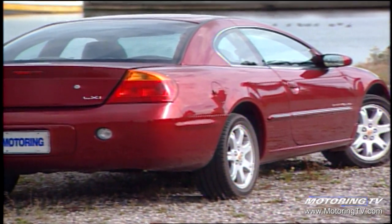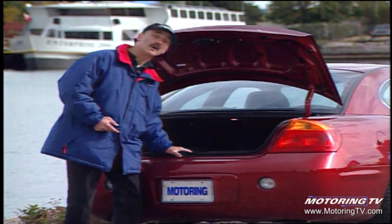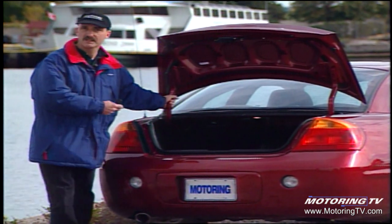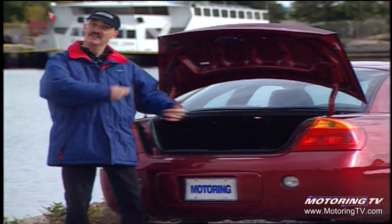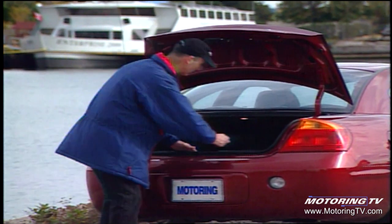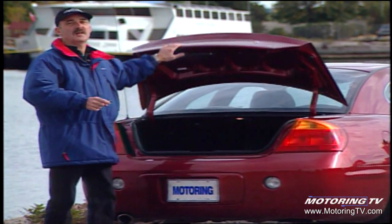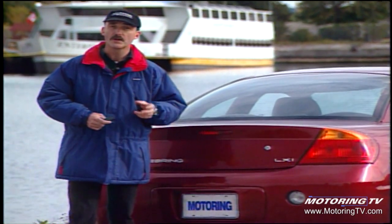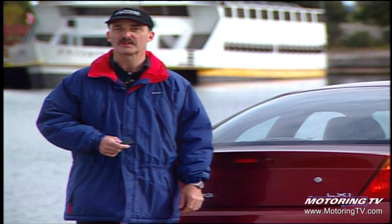While the trunk on this Sebring is relatively large, there are a few drawbacks. The load-over is high, the opening is small, you can crush anything placed beneath the hinges, and while it's very deep, if anything slides up against the back seat, you can hardly get back there. On a more positive note, the rear seat will accommodate two adults in relative ease, though a third is a push. Getting back there is still very much par for the coupe course.